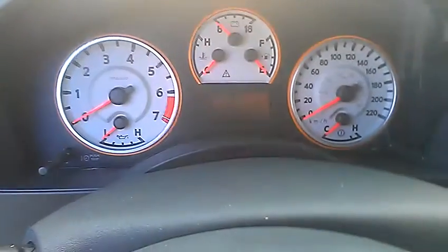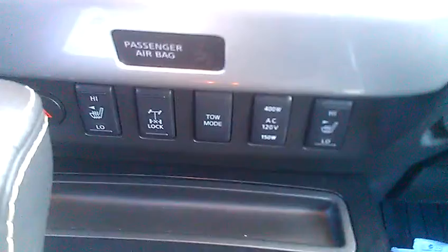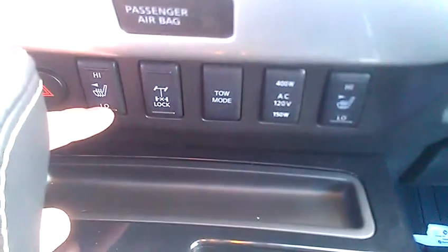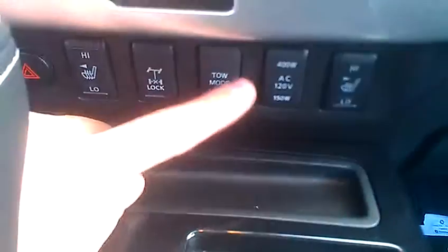You do have these nice white gauges exclusive to the Pro 4X. Up top is our navigation as well as our backup camera. We do have a Rockford Fosgate audio system, your air conditioning, your heat, all that great stuff, your four-wheel drive down here, high and low heat settings for driver and passenger, locking rear diff, and you do have tow mode.